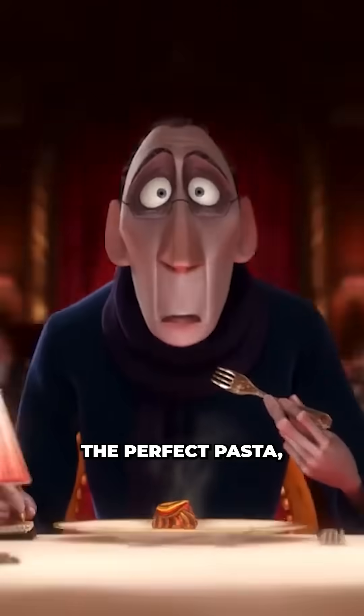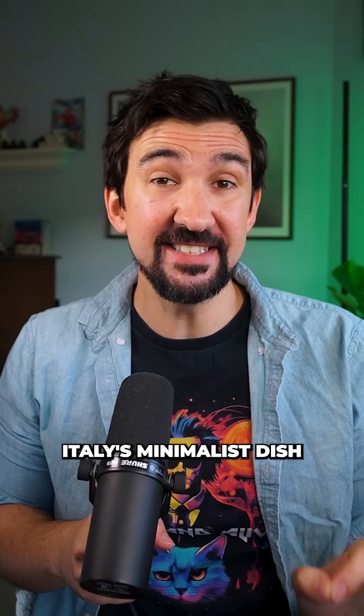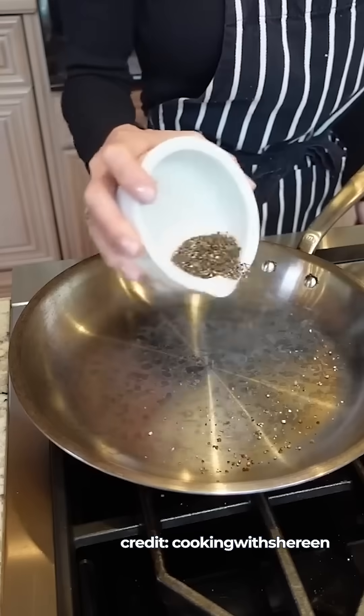Scientists just cracked the physics behind the perfect pasta, winning them this year's Ig Nobel Prize. Cacio e Pepe is Italy's minimalist dish — just pecorino cheese, black pepper, and pasta.